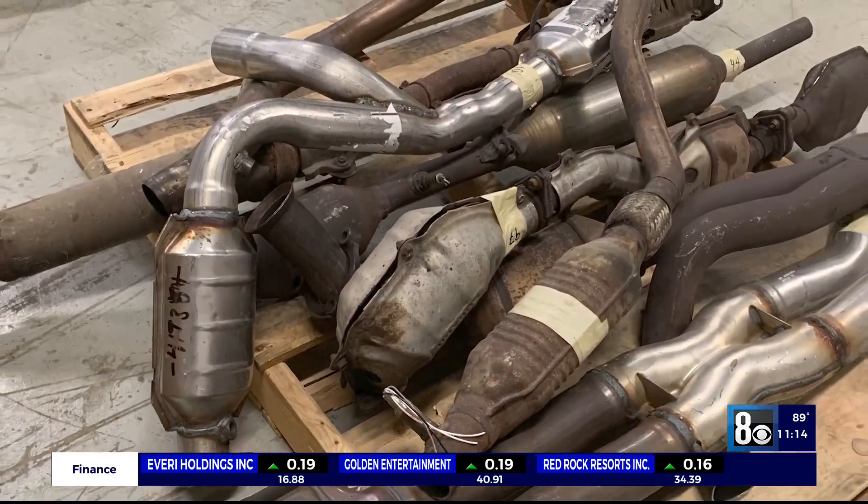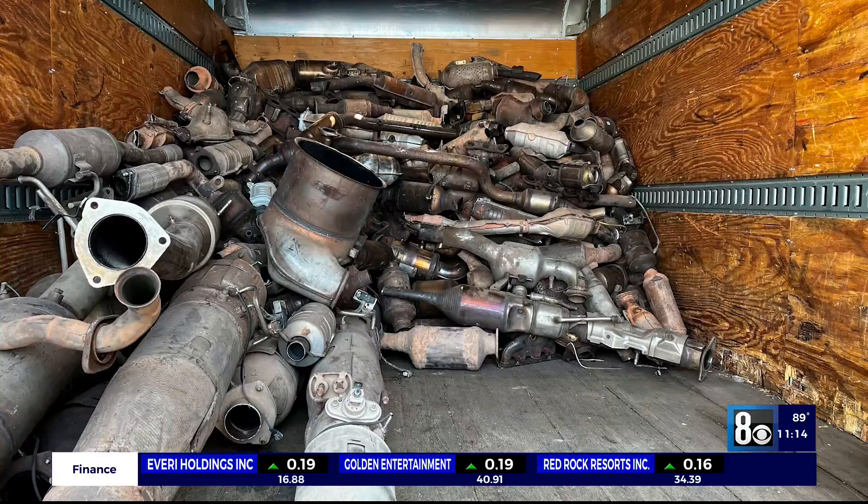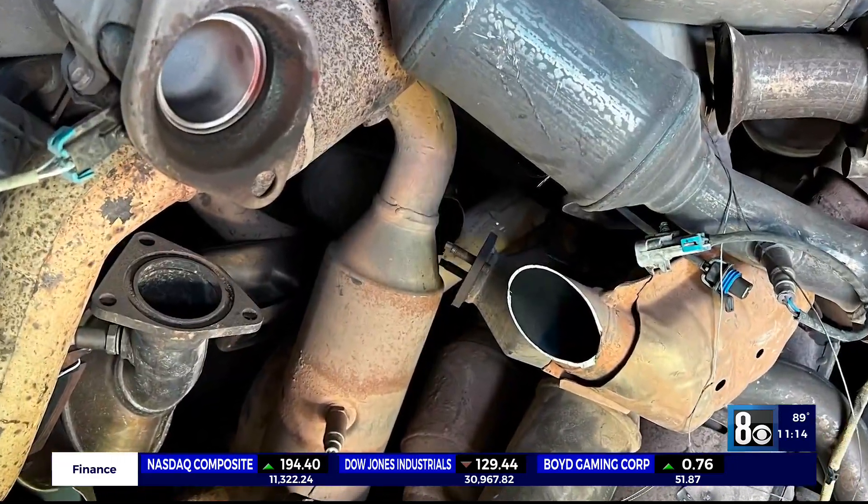The big problem seems to be that the catalytic converters can't be identified. Correct. And that's one thing that does hamstring us quite a bit. The parts themselves have no identifier — no way to tie them back to their home vehicle, and most importantly, its owner. It makes it much more difficult to prove that case.